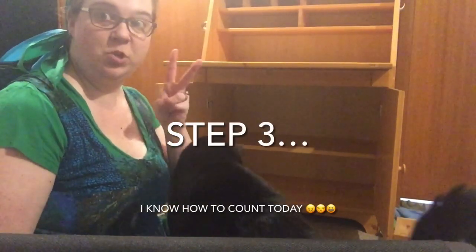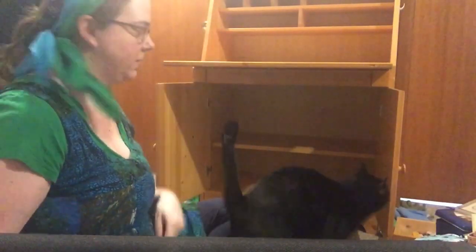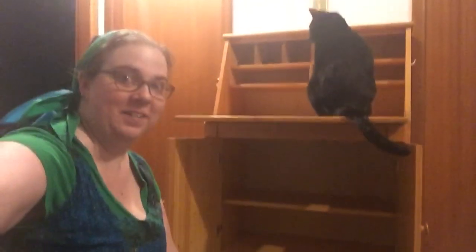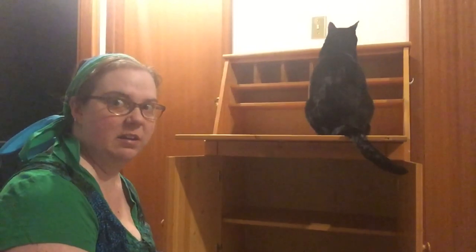Step two: inspector. What do you think? Did I pass?